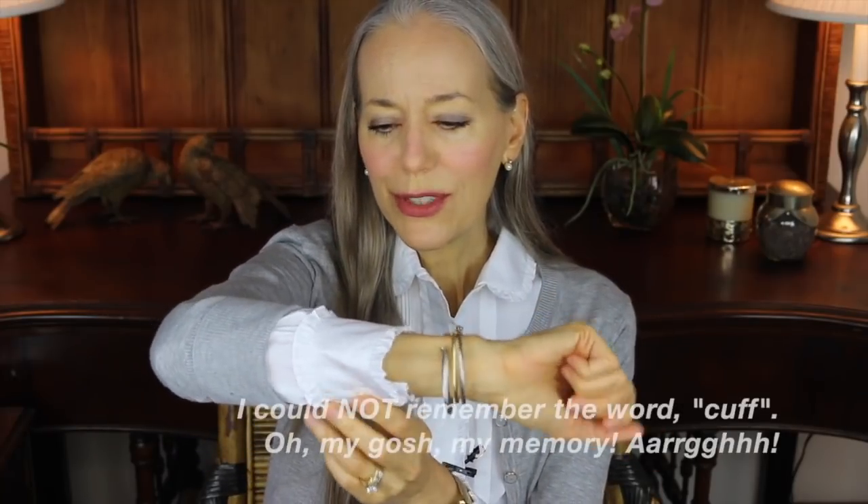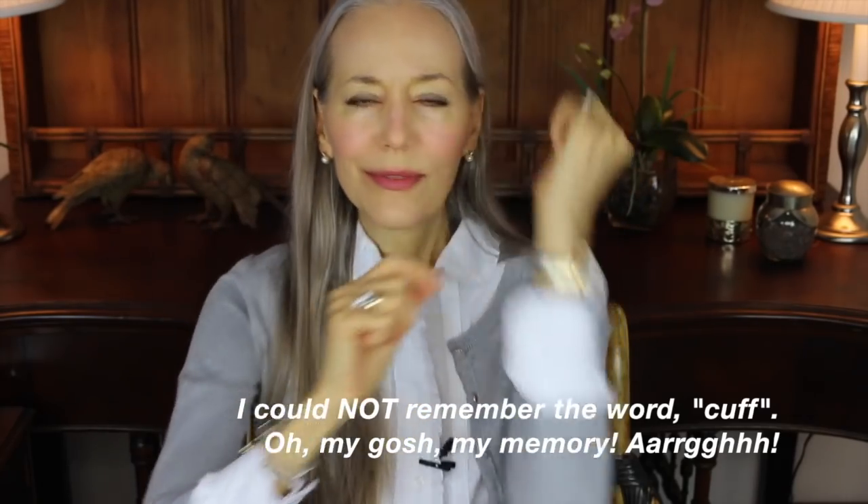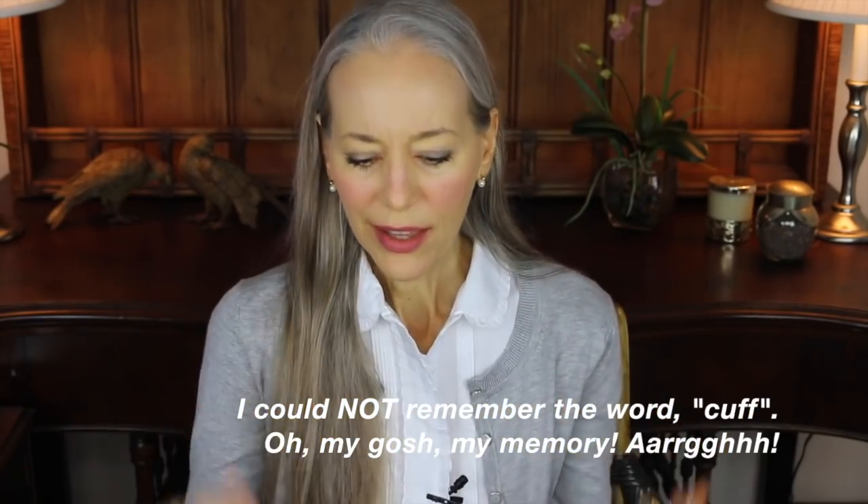What's so cute is not only are the ruffles here on the sleeve, but also here on the sleeve. So it's got sort of double ruffles here, and then, of course, around the neckline.